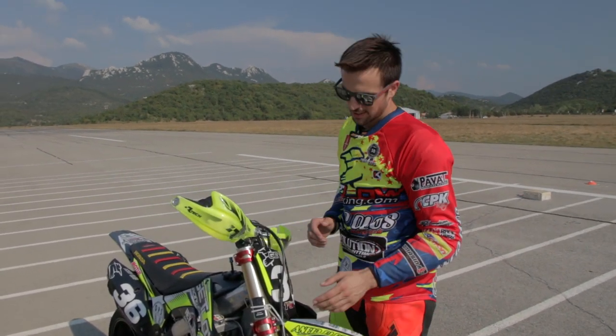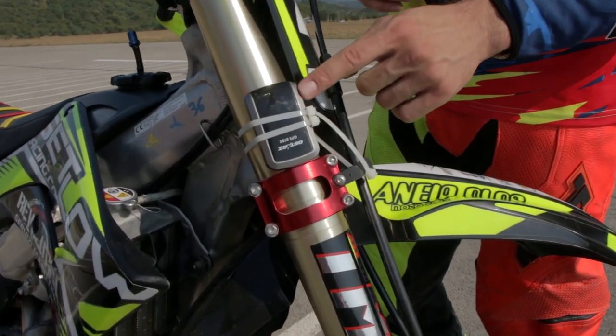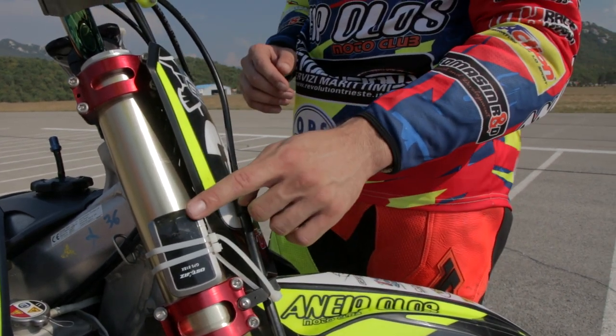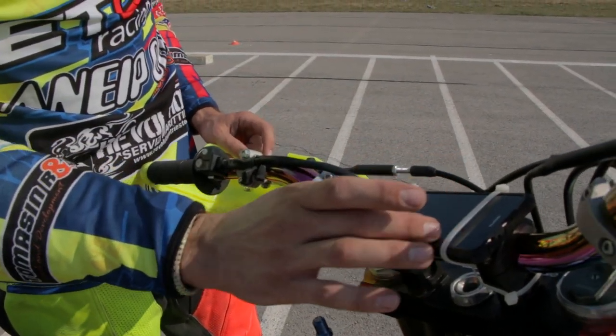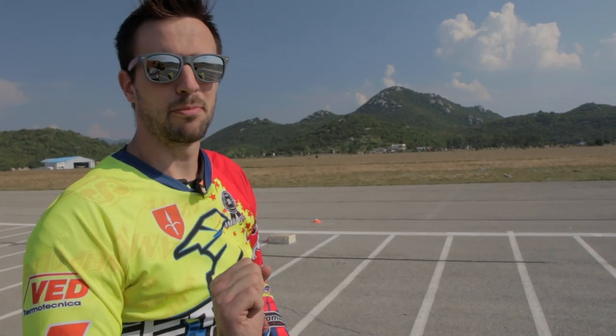Marco takes some GPS shots to get the entry speed as precise as possible. We are using an external GPS antenna, which is much more precise than the one in phones, connected via Bluetooth to my personal phone which displays the speed. I will go with constant speed and when I hit that starting line I'm going to let it rip.